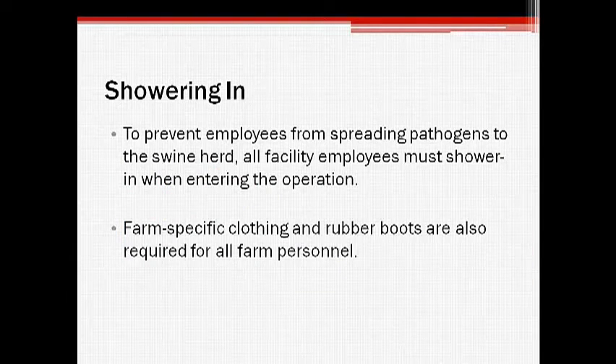It is critical that facility employees shower in before entering the swine buildings in order to prevent the spread of contaminants to the herd. Staff must also wear farm-specific clothing and boots that remain on site at all times so that pathogens are not brought into or out of the facility.